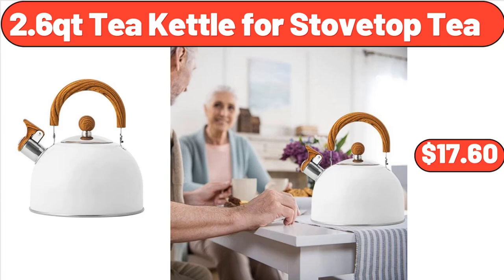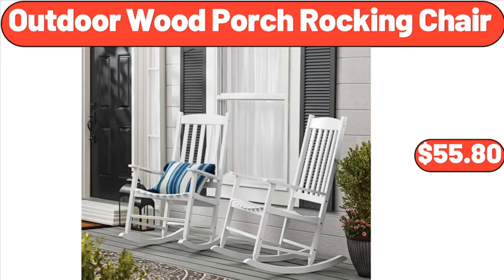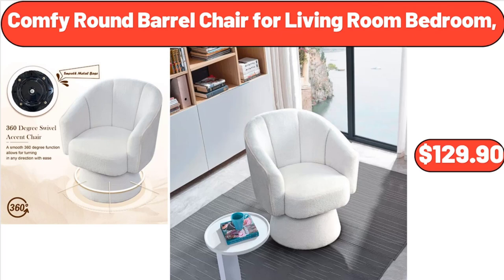6-Tier Adjustable Bamboo Storage Racks, $45.75. 2.6 QT Kettle for Stovetop, $17.60. 2.5-Foot L Wood Garden Bed with Iron Trellis, $38.90. Outdoor Wood Porch Rocking Chair, $55.80. Comfy Round Barrel Chair for Living Room Bedroom, $129.90.